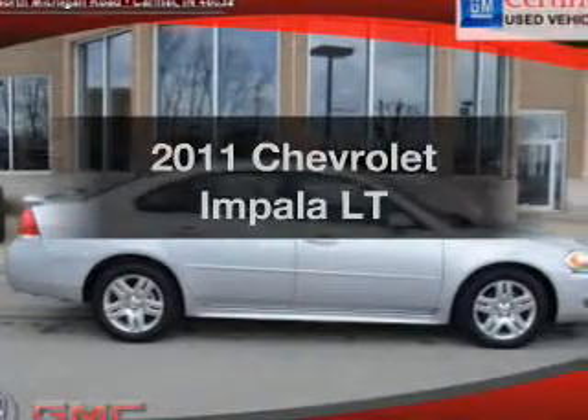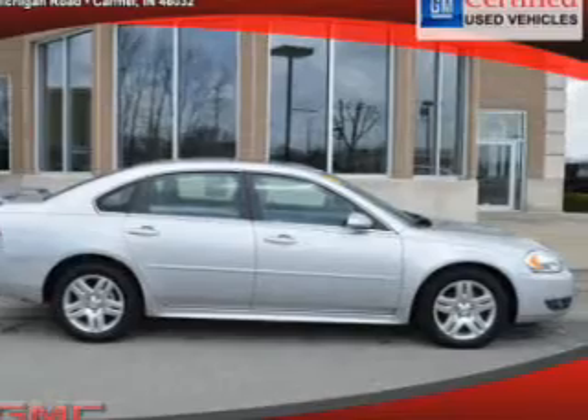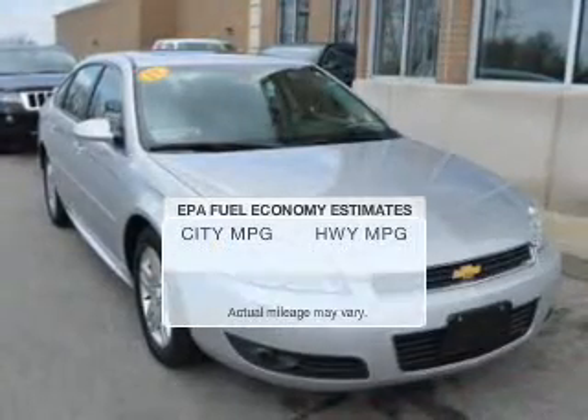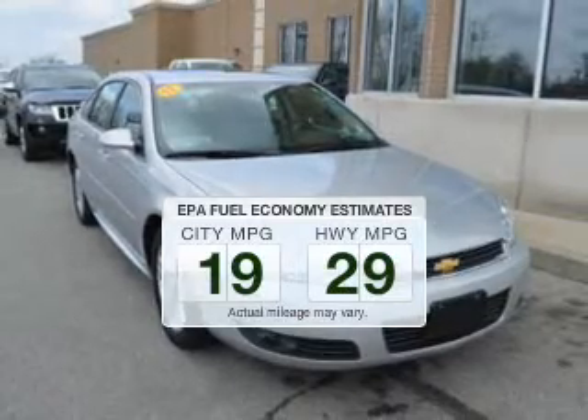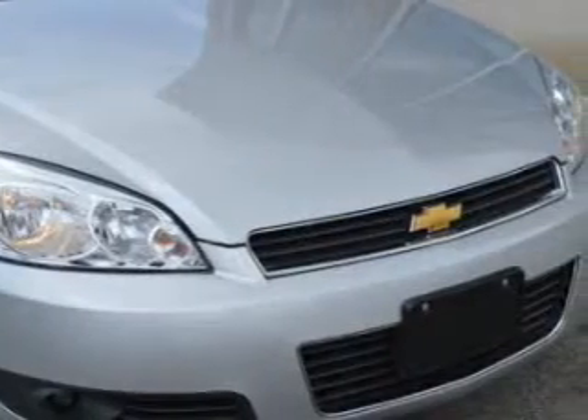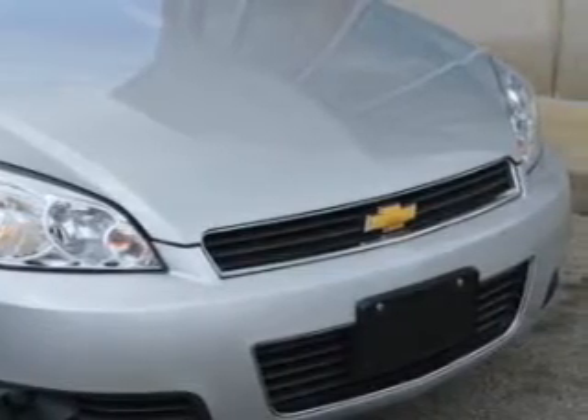Check out this 2011 Chevrolet Impala. Travel the roads in style and comfort in this great vehicle. Better gas mileage means better long-term driving, and this ride delivers with a great low fuel consumption rate. The powertrain includes front-wheel drive with a reliable engine that responds smoothly to its automatic transmission.